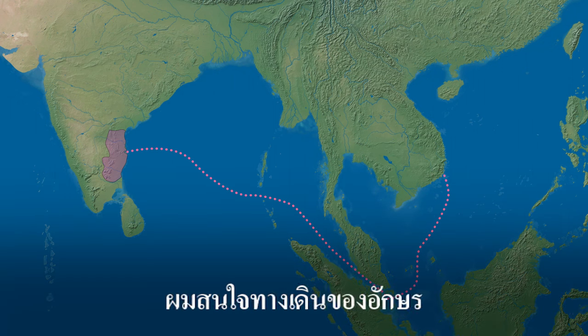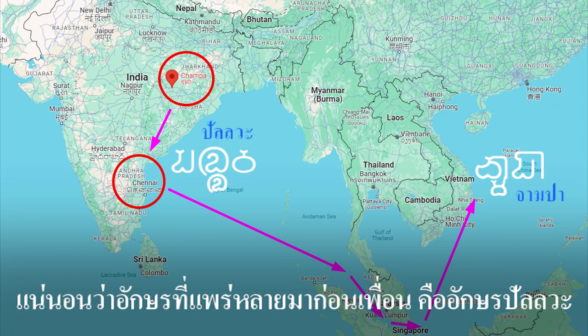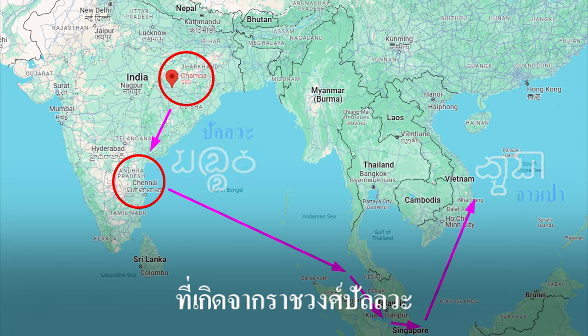Hello. I'm interested in the path of scripts which traveled with trade in Southeast Asia. Of course, the predominant script was the Pallava script, born from the Pallava dynasty.